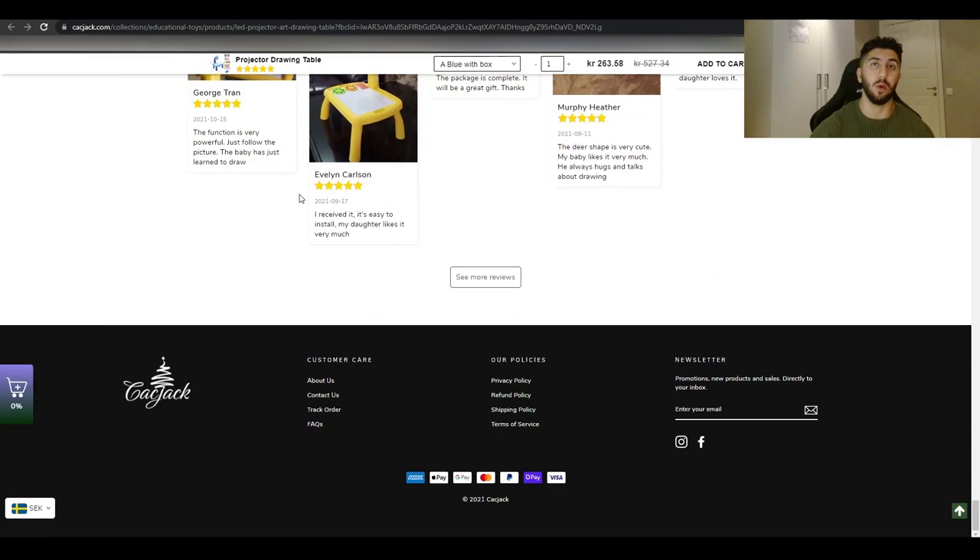If it works for them, it can definitely work for you — and you can dominate them. Because they haven't done a very good job at branding the store and making the product their own, there's room for you to take their place. You can also take it into Europe, as I've mentioned. The top five interests I'd recommend targeting for this product are: children's clothing, toys, Lego, painting, and drawing.